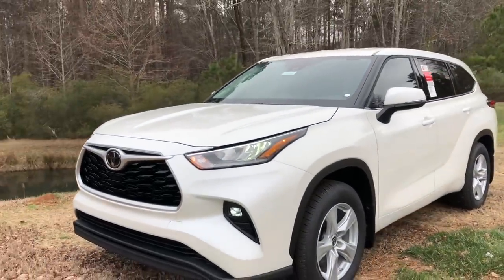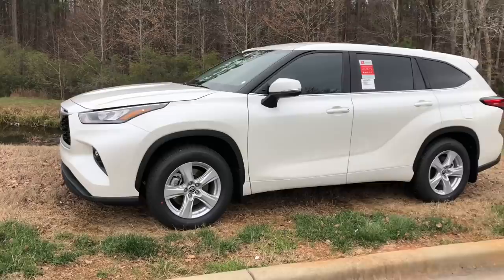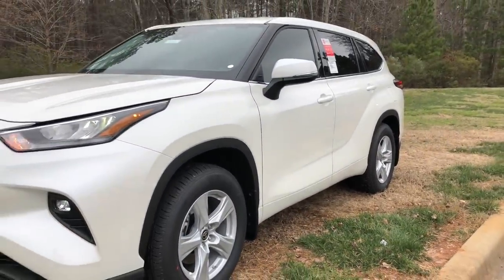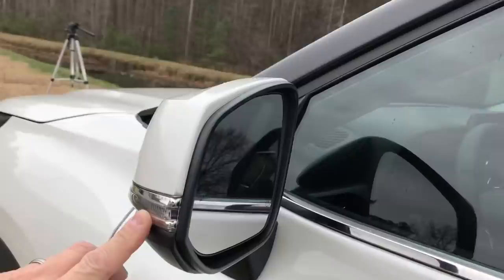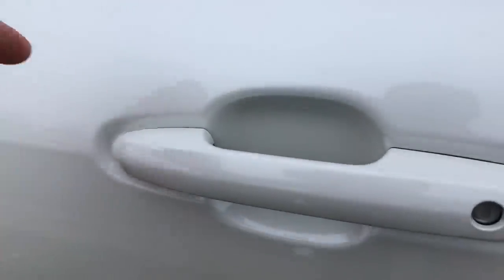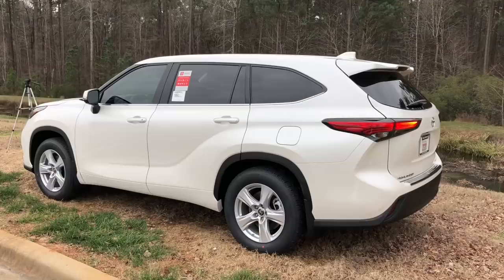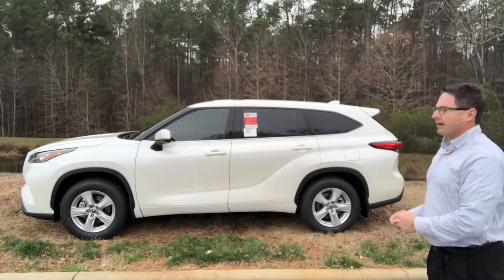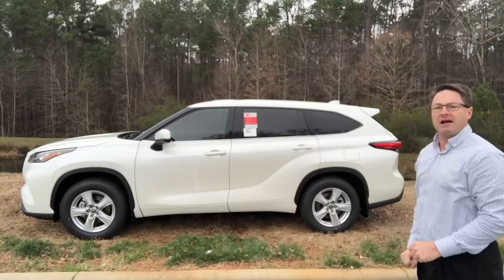It's got disc brakes in the front and the rear, and 18-inch alloy wheels — similar styling to a RAV4 XLE model. We've got turn signal indicators in the side mirror. This is an LE. We've got blind spot monitor with rear cross traffic alert, smart key, push-button start, and auto-open. That's a big deal on an LE model. Fuel facts: the fuel tank size is 17.9 gallons, and the gas mileage is 23 combined — 20 in the city, 27 on the highway.